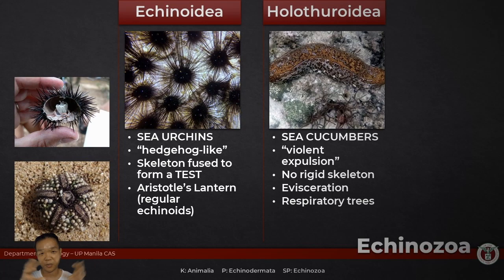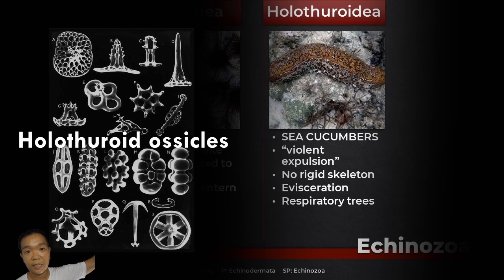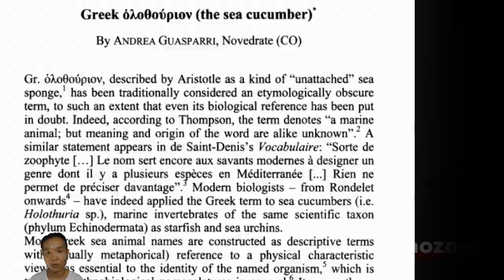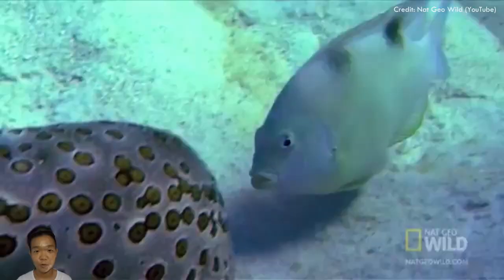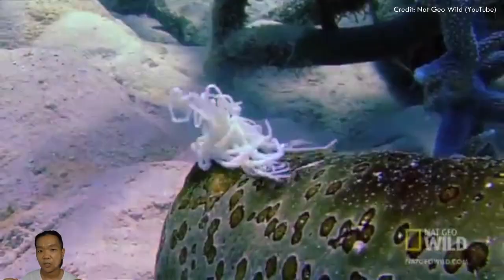For sea cucumbers, the calcareous ossicles are microscopic — think sponge spicules. The name Holothuroidea, depending on your source, translates to 'violent expulsion.' They can do something extraordinary when stressed or under attack: evisceration. Evisceration can be in the form of cuvierian tubules, which become really sticky and annoying on contact, or in the form of true evisceration, in which case they expel the gonads, digestive system, and respiratory trees.